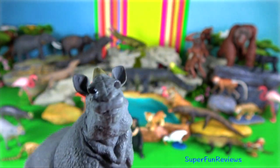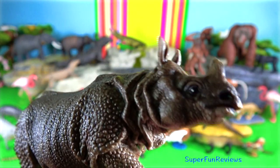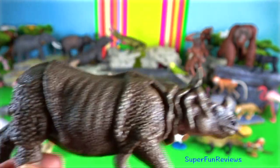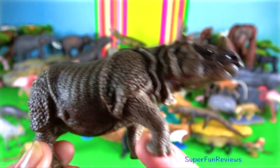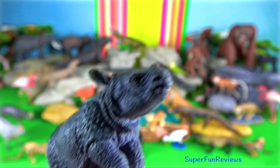Javan rhinoceros. It is slightly smaller than the Indian rhinoceros, measuring 3.2 meters in length and 1.7 meters in height. The horn is 25 centimeters.